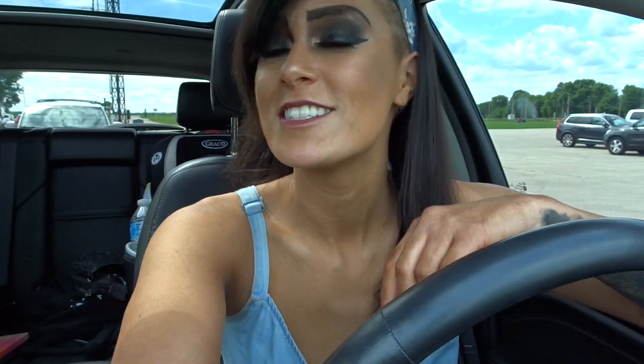Hey guys, it's Ashley. Today I am wandering off into Union, Illinois. It's about an hour and a half drive from my house, but there is supposedly one of the largest railway museums there — it's called the Illinois Railway Museum. So that's what we're gonna do today and let's go!